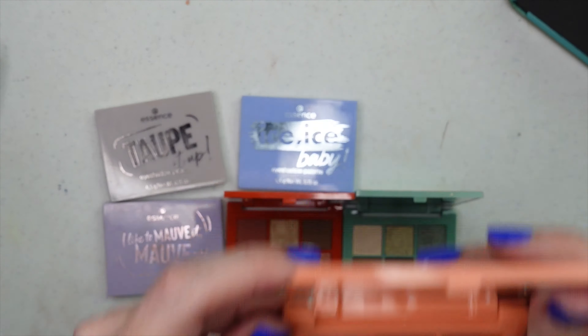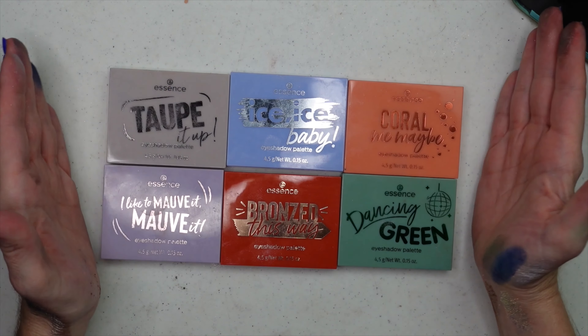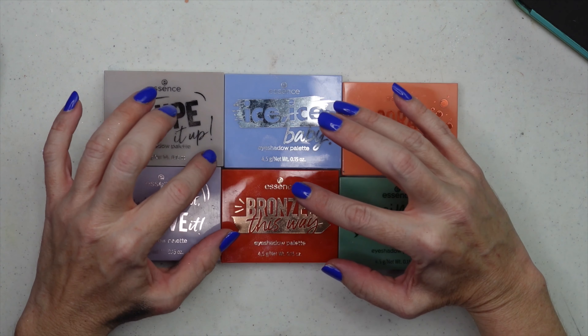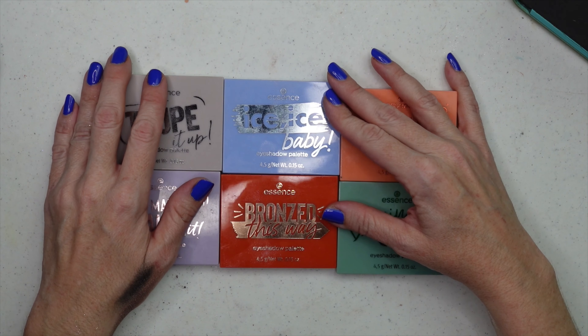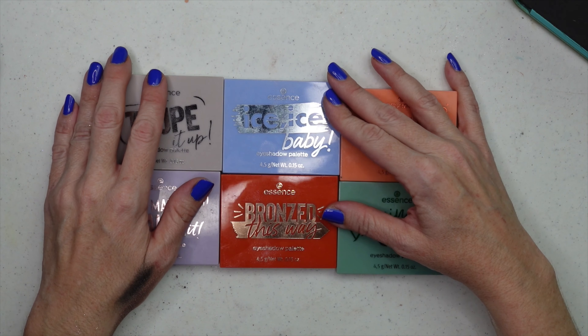These Essence palettes are really beautiful for four bucks. This bronzed one is very pretty. And this is the Dancing Green — as in Dancing Queen — with lovely brown mossy/army green colors. We've also got Ice Ice Baby, Coral Me Maybe, and Tope It Up. So there are the six eyeshadow palettes from Essence that I highly recommend. Even if you're an experienced makeup enthusiast who doesn't need more palettes, they're compact, everything is curated for you, and you can get a beautiful look in a hurry — great for travel too.